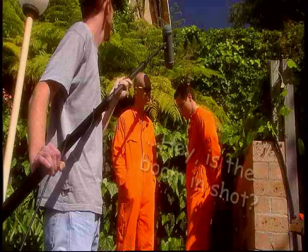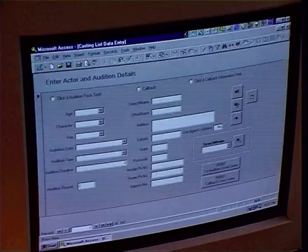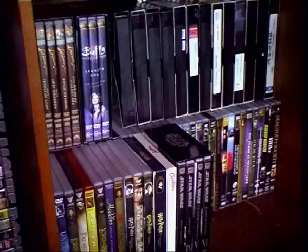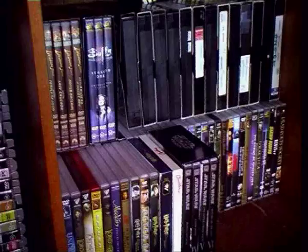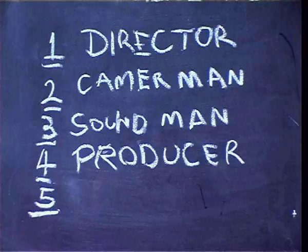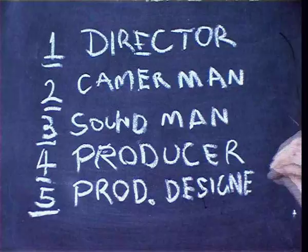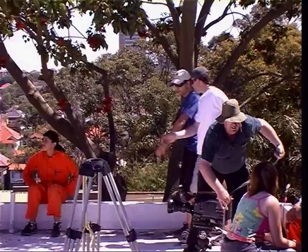General number four: a producer. On a micro-budget feature, the producer is the hub. They take care of all the logistics, admin, and management of the crew and cast. You'll need someone with innate organisational skills — look for a person who has all their CDs and DVDs alphabetised and catalogued. General number five: the production designer. This person will take care of all the props, set decorations, and wardrobe, and handle the marshalling of all these items during the shoot — making sure that everything you need for the next scene is already on location and ready to go.